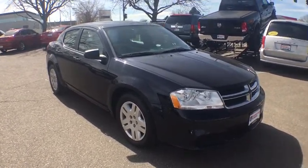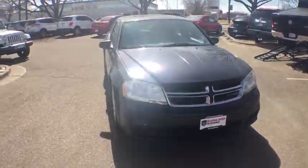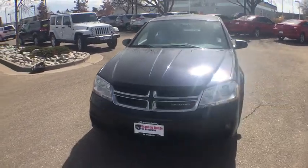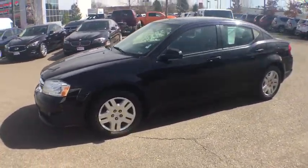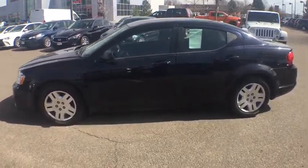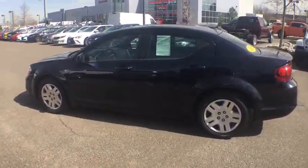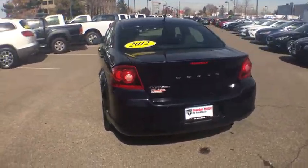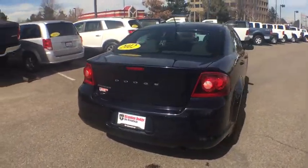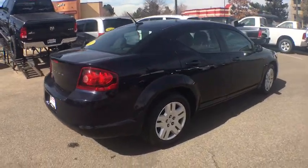The 2012 Dodge Avenger. The Avenger combines strength with fuel efficiency to ensure that its sporty looks do not deceive. Electronic stability control is designed to help you maintain control during inclement driving conditions. Surprisingly roomy with the Avenger, you can have the sporty looking car you want and still get the storage space you need.